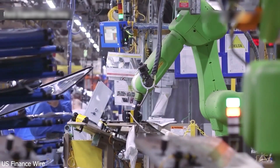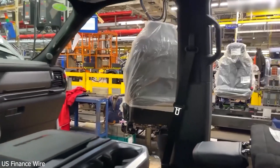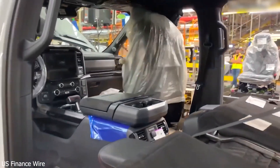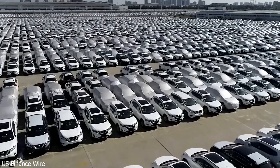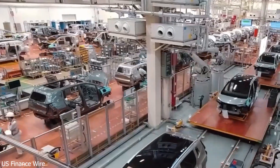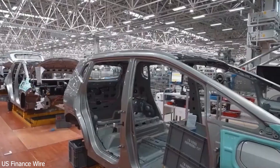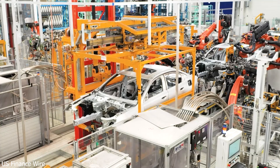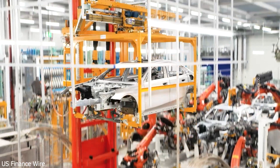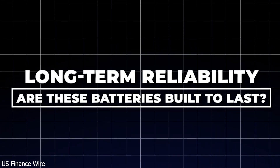Will this new tech cost you more? Advanced tech usually means higher prices, and early versions of CATL-powered EVs might come with a premium. Complex new materials, production methods, and supply chain overhauls could drive up initial costs. But over time, mass production should bring prices down, especially with automaker partnerships. And even if you pay more upfront, you could save long-term with lower charging costs, less maintenance, and longer battery life. For many, this new battery won't just be better — it'll be a smarter investment.